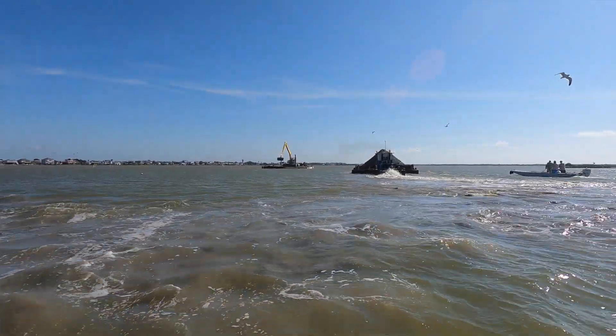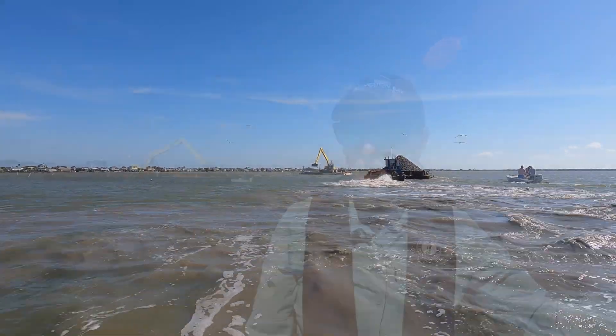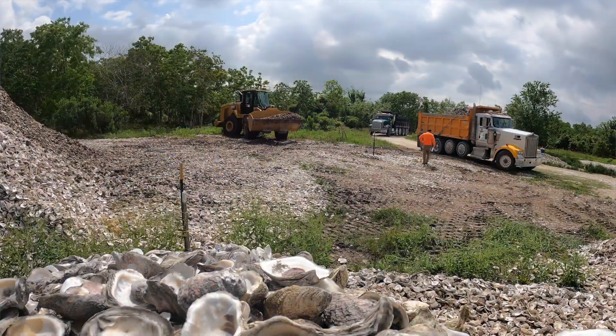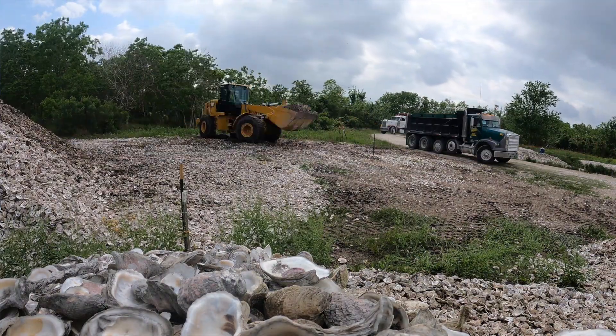The shell we're putting out today probably took about three years to collect. That was before our expansion of the shell recycling program, so hopefully in the future we can collect a lot more shell on average each year to be able to do more and larger projects.